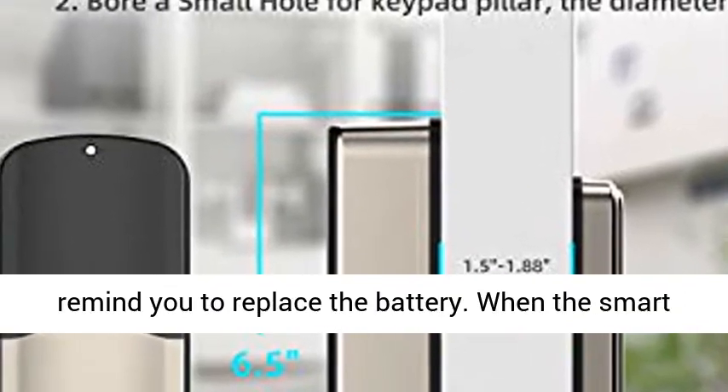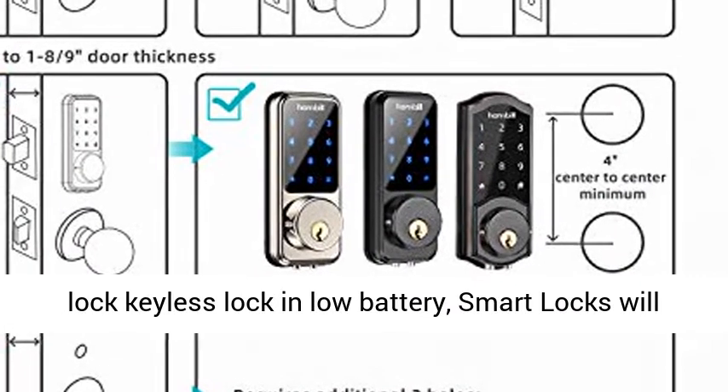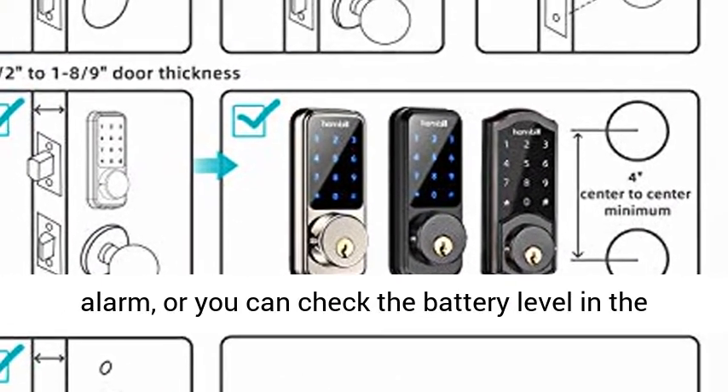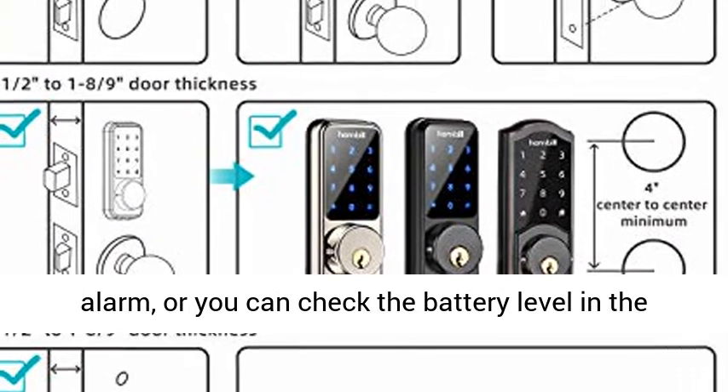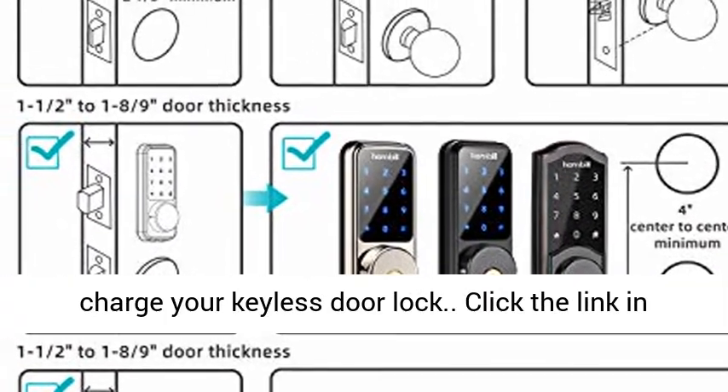Smart Reminder: the Smart Locker app will remind you to replace the battery. When the smart lock is in low battery, the smart lock will alarm, or you can check the battery level in the app. You can also use a 9V battery to temporarily charge your keyless door lock.